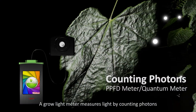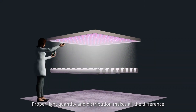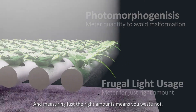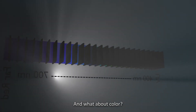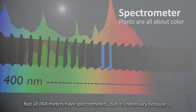A grow light meter measures light by counting photons. Proper light quantity and distribution makes all the difference, because what looks good in the market sells in the market. Measuring just the right amounts means that you waste not even one drop of light. And what about color? Measuring photons is not enough — not all PAR meters have spectrometers.